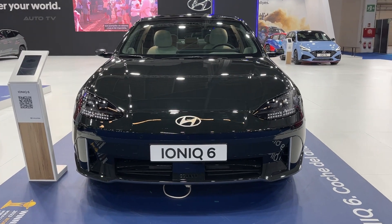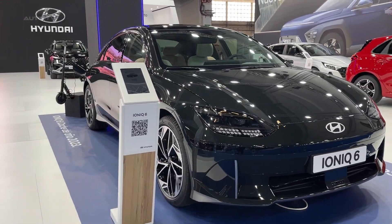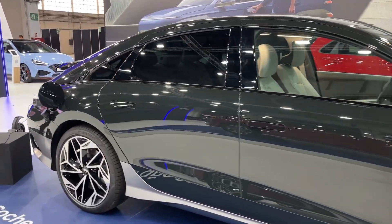Hyundai has introduced the IONIQ 6, the latest addition to its electric vehicle lineup. This model showcases an aerodynamic design with sustainable materials, in line with the values of today's EV consumer.